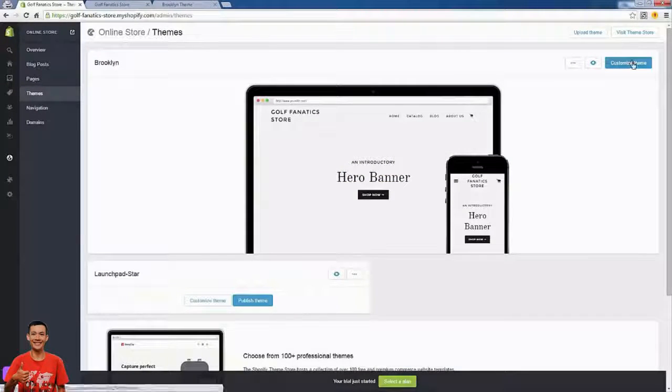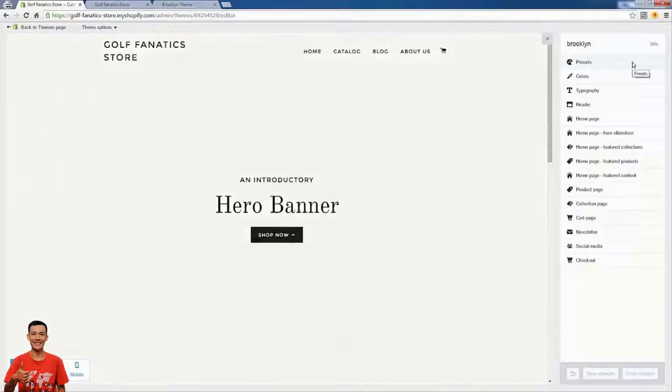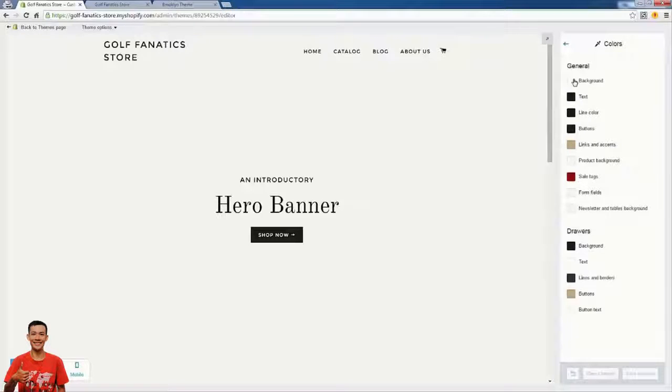We're in the back end under the Online Store section, going into Themes. We just installed the Brooklyn theme, so now we're going to click 'Customize Theme.' This brings us into our theme panel where there are all these different options that control different parts of the theme. You shouldn't really need to do any code work to get your website up and running — apart from small things like Facebook pixels, you'll just be dealing with this type of customization.